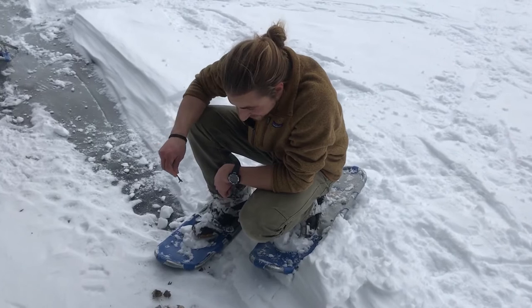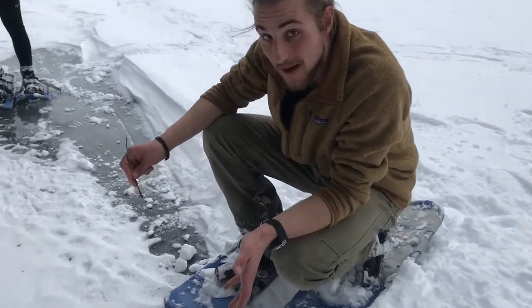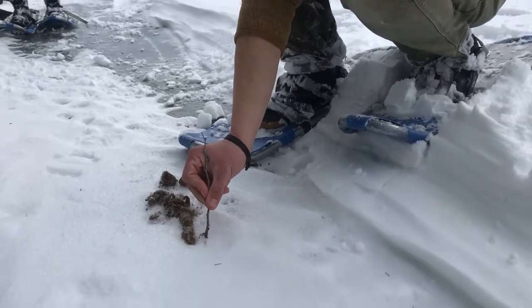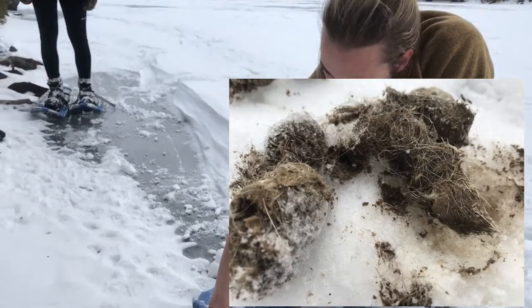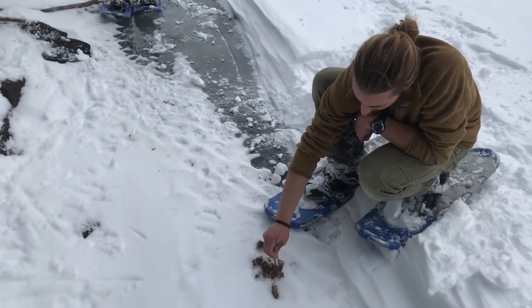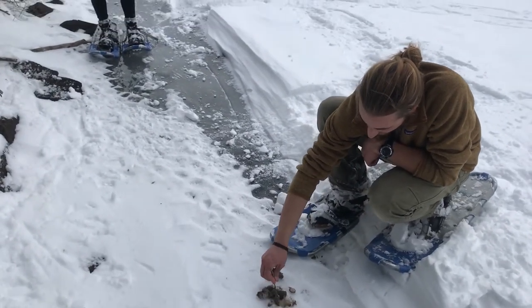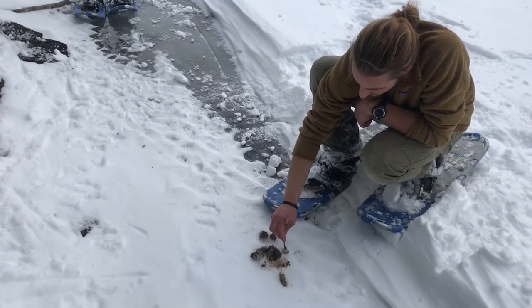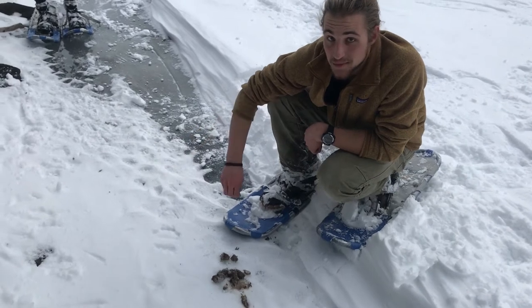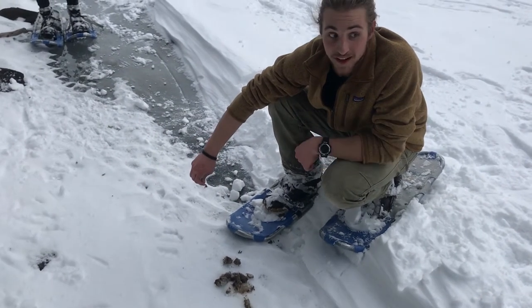Here we are today snowshoeing out by Wolf Lake. We came upon a pile of animal scat. Looking at it, you can see we have long segments. If you look even closer, you'll see little bits of bone and hair within the scat itself. Given the size, shape, texture, and the fact that there's little chips of bone and fur, we can tell that it's a predator, and probably some sort of canine. Maybe if we move on, we'll see some tracks.